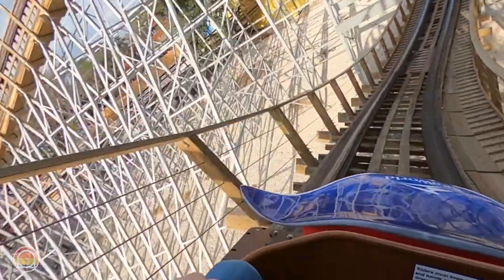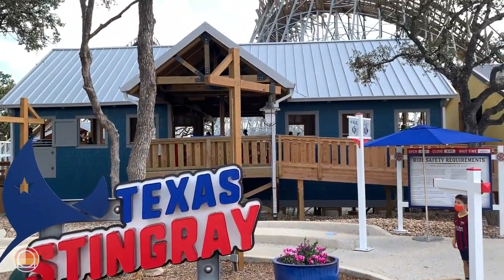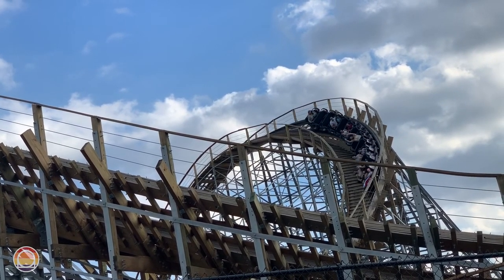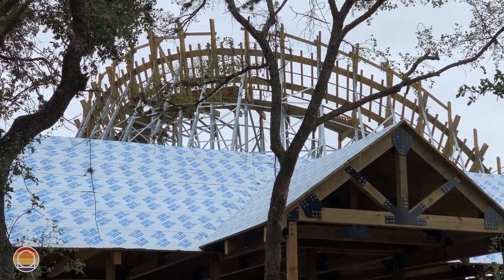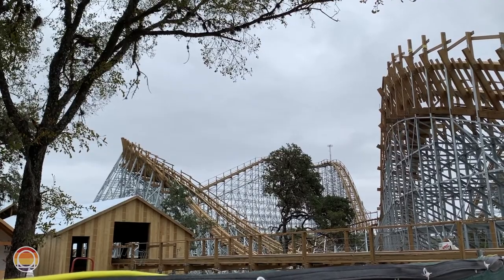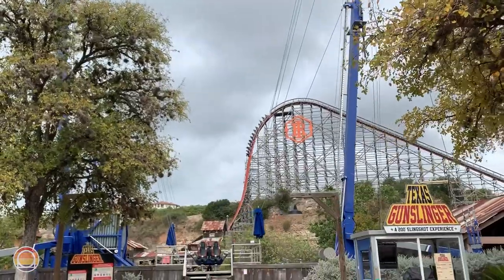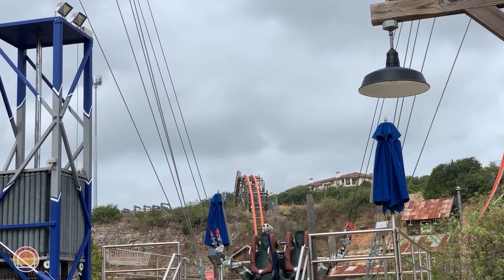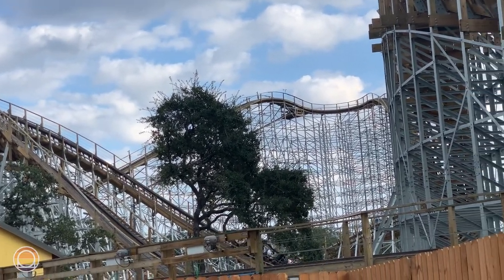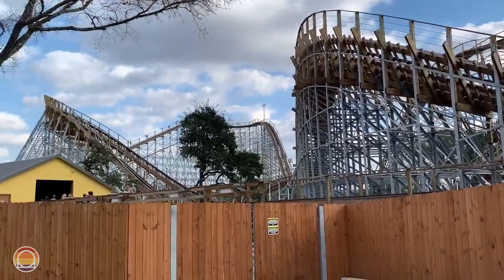Texas Stingray opened in early 2020 — kind of a cursed opening — but being one of maybe three or four coasters to successfully open in its opening year, it has been looked upon quite highly. Constructed in 2019 by Great Coasters International (GCI), it's the tallest, fastest, and longest wooden coaster in the entire state. Interestingly, the prior record holders in Texas were converted to hybrid coasters with wooden support structures but steel track. Texas Stingray, on the other hand, has steel supports but a wooden track, so technically it could be classified as a hybrid, but since the track is wooden we still consider it a wooden coaster.